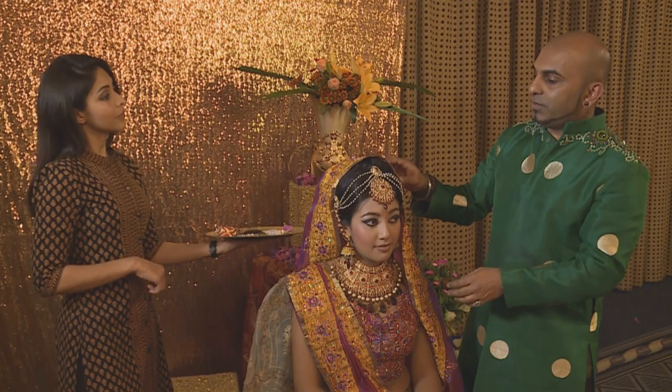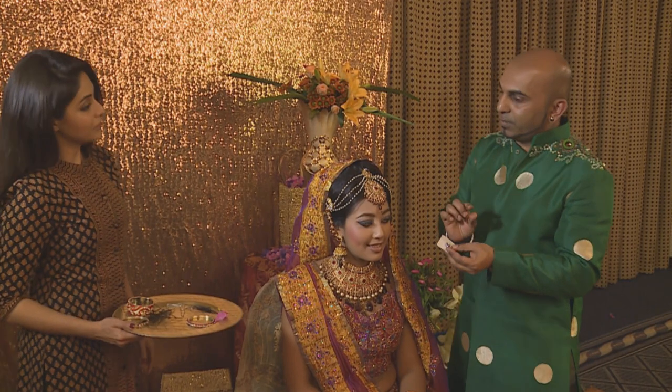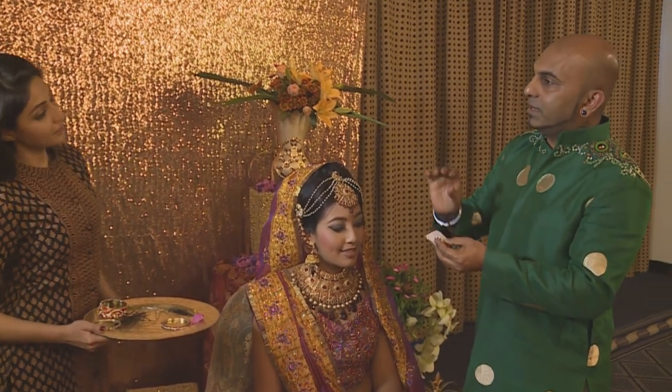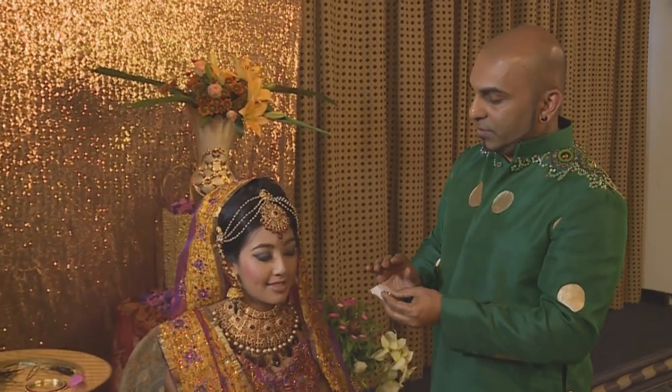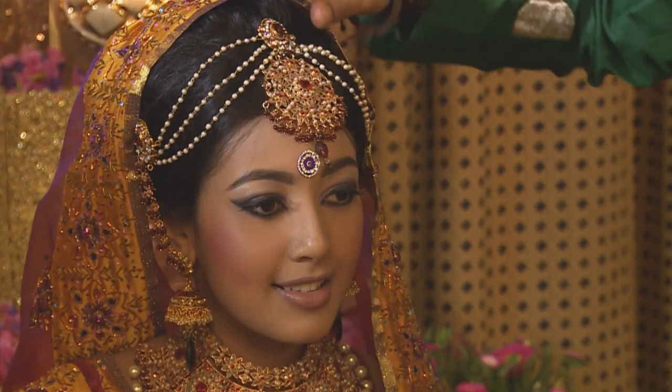To finish the face of the North Indian bride, we also use what you call bindis — these bindis are placed on the forehead of the bride and complete the whole ensemble of a North Indian bride. She's then ready to move on to the actual nuptial ceremony where the sindoor will be placed on her forehead.